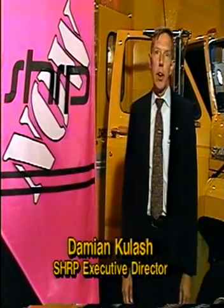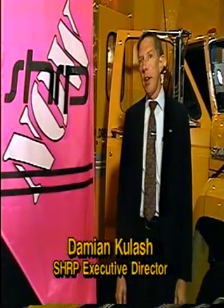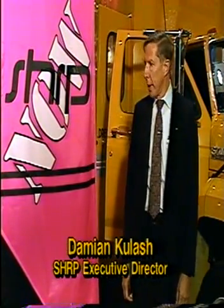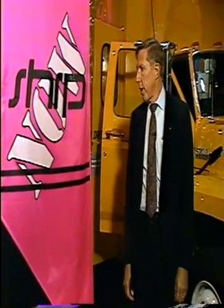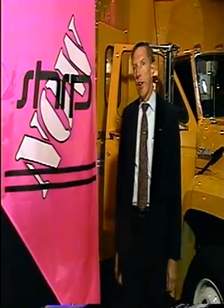Welcome to the AASHTO Technology Transfer Fair, being held here in Milwaukee in conjunction with the 1991 AASHTO annual meeting. SHARP has a large exhibit here of about 50 of the 100 products being developed within the SHARP program. The theme of our exhibit is 'SHARP Now,' because now is the time for states who have paid for this program to begin to implement many of the things that are coming out.